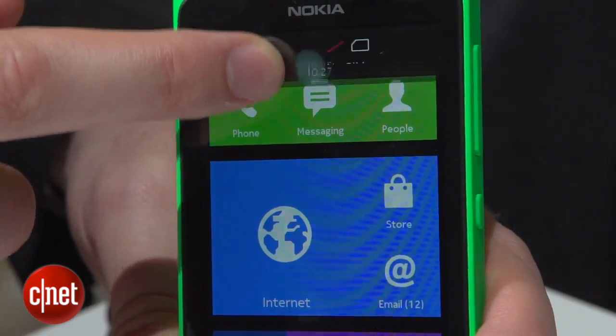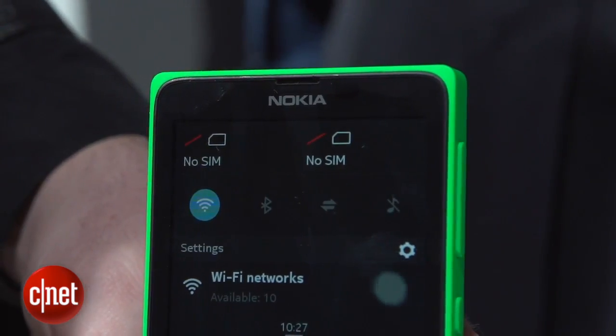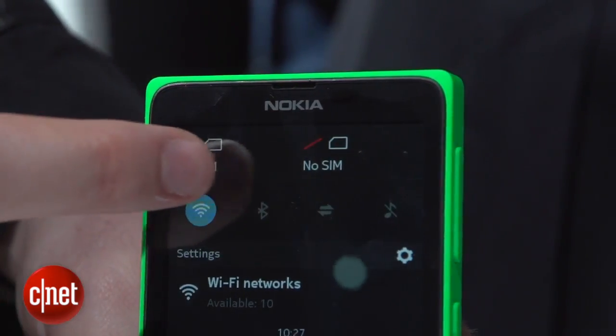If you swipe down from the top you do get an Android-esque notification pane. Seeing as this is a dual SIM phone, that lets you switch SIM cards and you can also do things like manage Bluetooth and Wi-Fi.